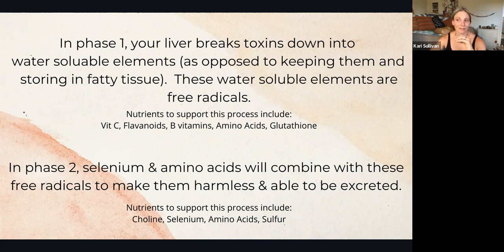We want phase two to happen as quickly as possible because we don't want these free radicals floating around in our system. We want this elimination system to be moving the way it's supposed to be moving.